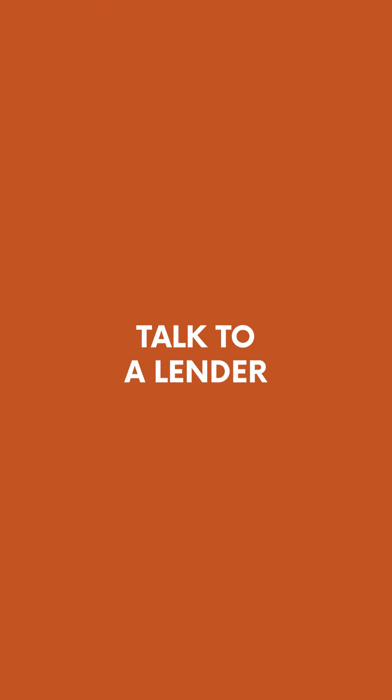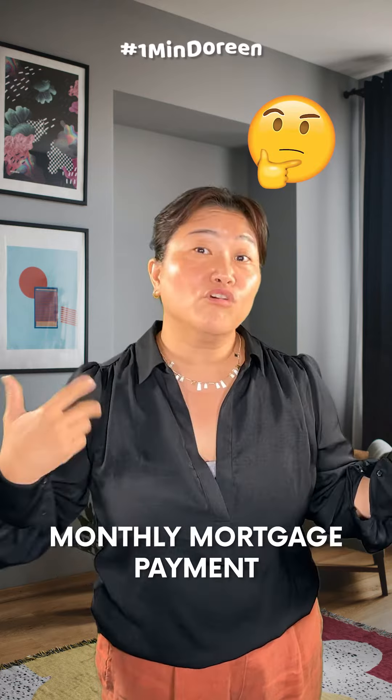You need to talk to a lender. The lender will check your credit score and your income, and they are going to give you a pre-approved contract price so you can determine how much the house price you are going to purchase.